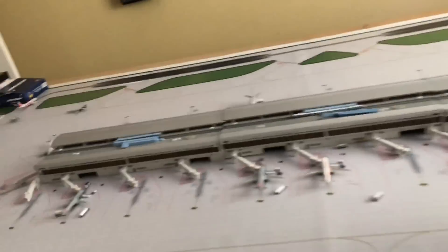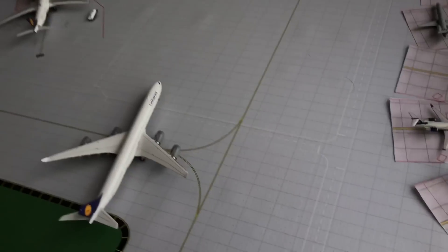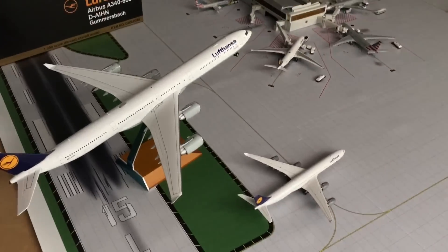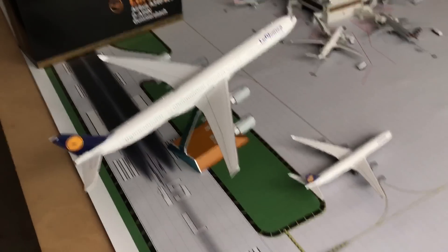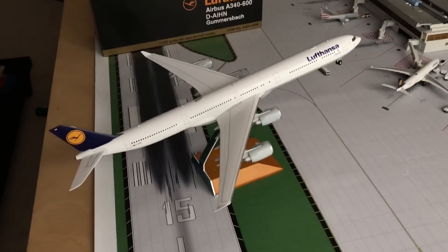Just for fun, I'm going to grab the 1:400 scale A346 — this is the Phoenix one, I think Gemini made one too, I can't remember. Such a beauty. This is the best wide body plane in my opinion. I absolutely love the A340-600 — it's a beautiful plane. Four engines, big engines, fuselage is long.